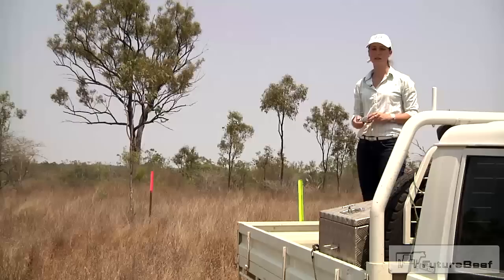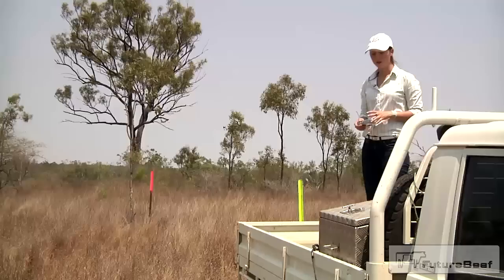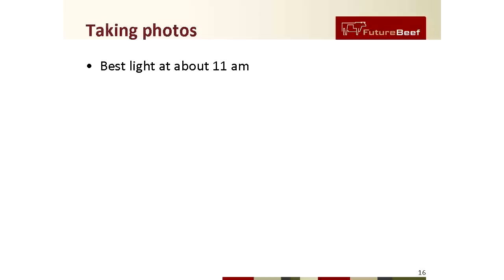Try to take a second photo of the same site from an elevated position. The aim of this photo is to portray the ground cover and the pasture condition. When you take the photo, try to have the bottom of the original picket in the centre of the photo.